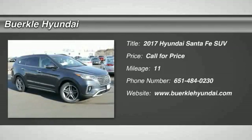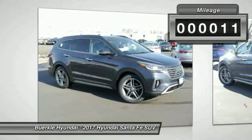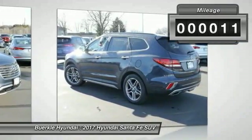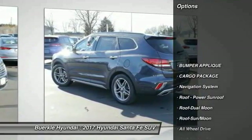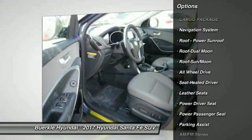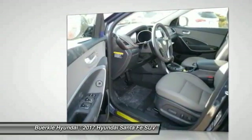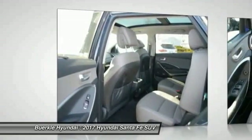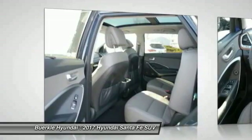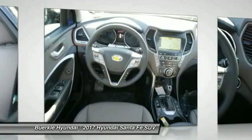2017 Santa Fe — style, quality, performance, value. Need we say more? This vehicle has less than 100 miles. Here are some of this vehicle's great options: all-wheel drive, traction control, anti-lock braking system, power passenger seat, quad seating, navigation system, Bluetooth wireless data link for hands-free phone, air conditioning, moonroof, and HomeLink garage door opener.